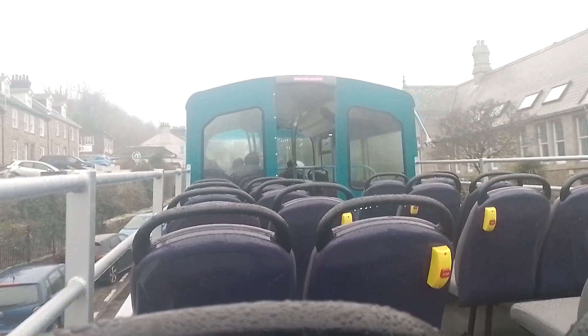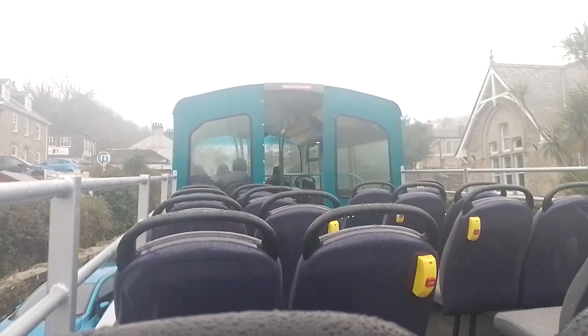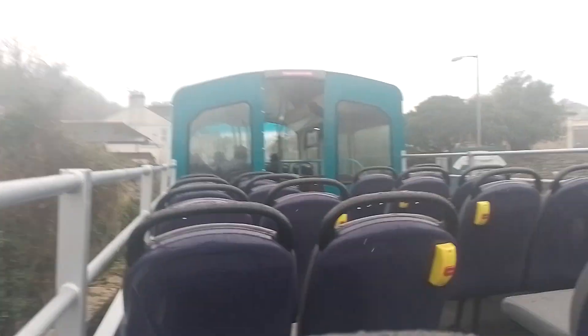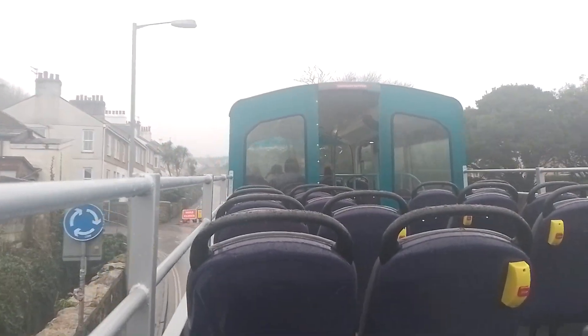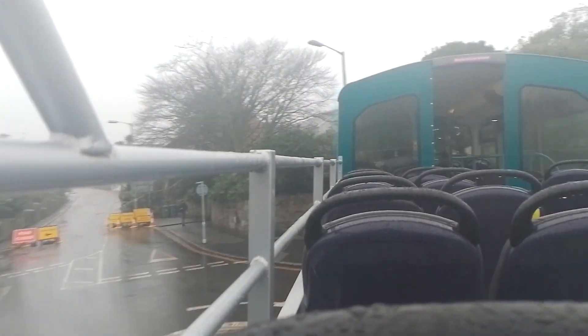Hey guys and welcome back to another video. Today I'm on a very wet open-top bus, 37798, a Germany open-top B9. Today I'm doing the divert route — instead of going up the Stanick, I'm going up Bullens Lane Hill.